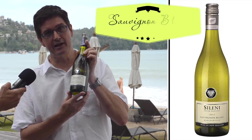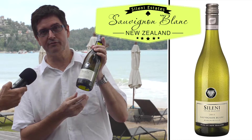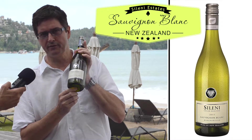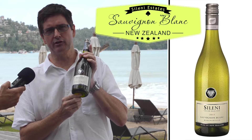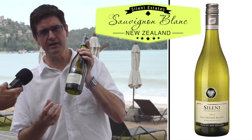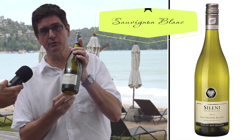Moving on to the crisp Sauvignon Blanc — I think Selenie is the choice. This is from the heart of Marlborough, 95% Sauvignon Blanc with a touch of Sauvignon Gris for the fruit, but showing all the characteristics of the Marlborough area: acidity, citrusy, minerality. This is the white wine you want to drink on the beach.